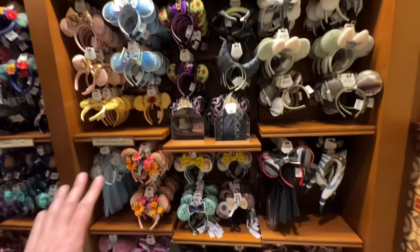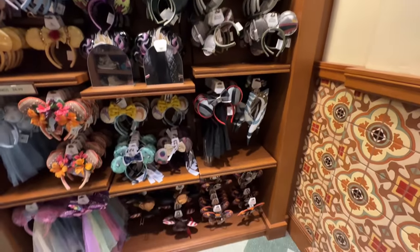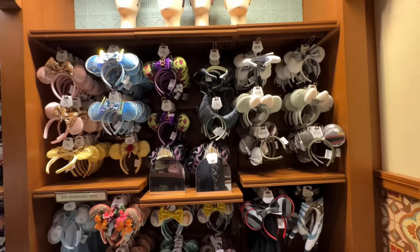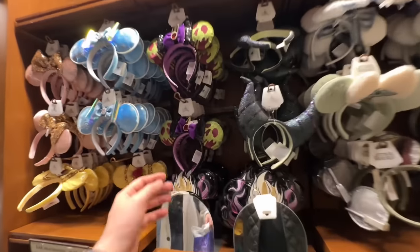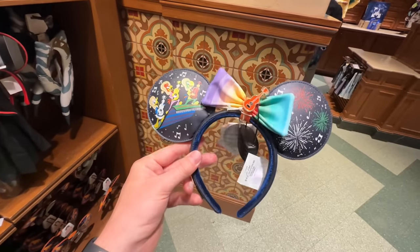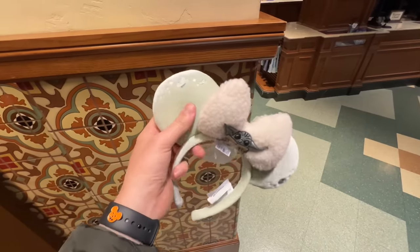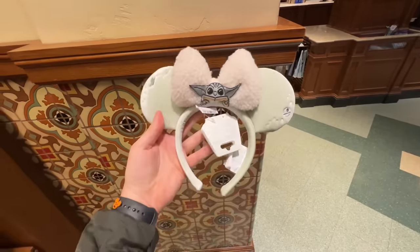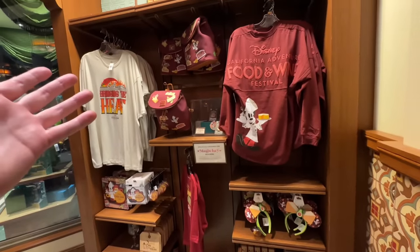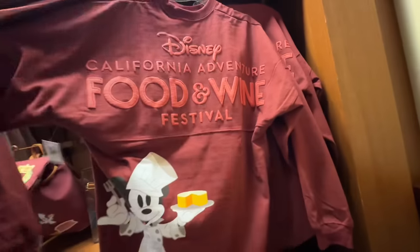For my fans of ears, we always got to check up on them. I'm not noticing anything dramatically new, but these are kind of cool — I don't remember these, they look new to me. You can wear these at Epcot. We've got some more Grogu ears — really soft with a nice texture. And don't forget they have a bunch of Food and Wine Festival merchandise available, including this spirit jersey for the 2024 season.